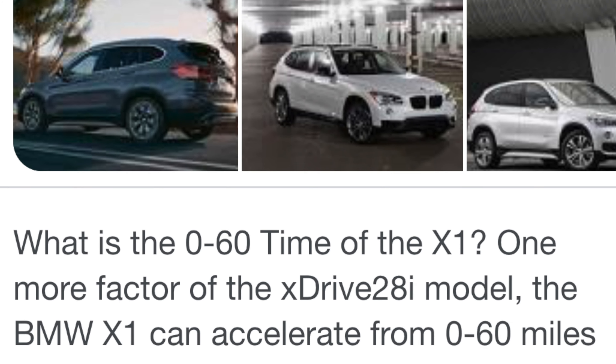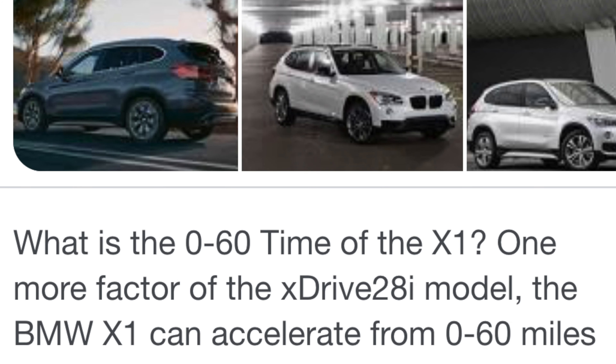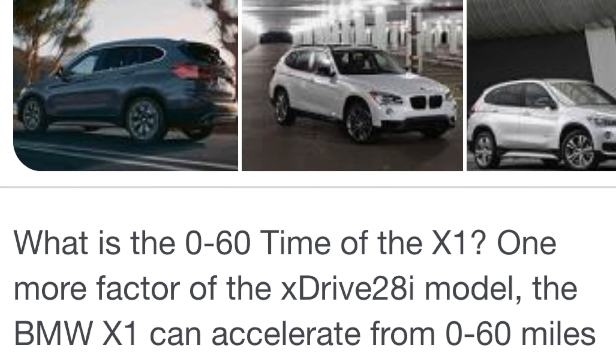The BMW X1 would crush as an EV — $38,600 base price on the gas version, let's say the EV is $49,000 loaded. An entry-level BMW EV for $49,000, zero to 60 can stay 6.3 seconds. Leave it there with a tiny little motor — heck, even offer front-wheel drive, 200-mile range and 50 kilowatts. You wouldn't be able to make enough.